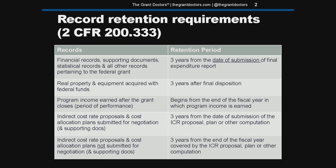If you look at the other lines in the table, you'll see that three years is a common theme. These record retention rules also apply to subrecipients working with pass-through entities. So if you're a subrecipient, you're also on the hook for keeping your records.